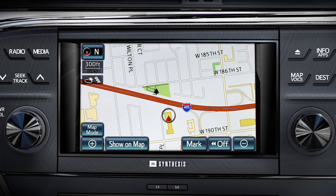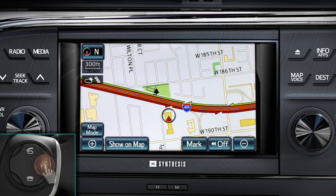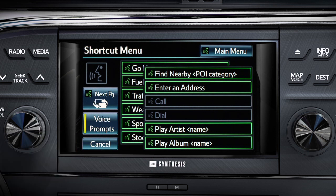Let's start the voice recognition session by selecting the voice command button on the steering wheel. The system responds with a voice prompt. After the beep, say a shortcut menu command, or say 'help' at any time for additional instructions.